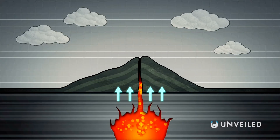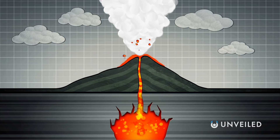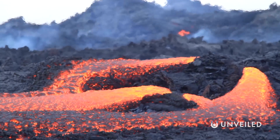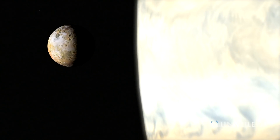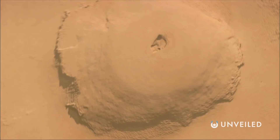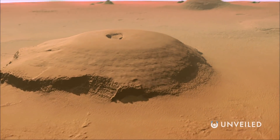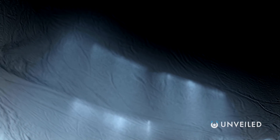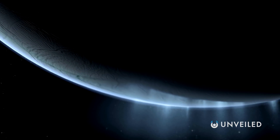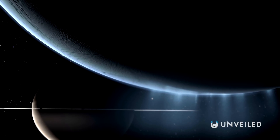Volcanoes are large fissures in the crust of the Earth or another celestial body, prone to ejecting lava, gas and ash from a subterranean magma chamber. While we're naturally most familiar with what happens on Earth, there's also volcanic activity on other planets like Venus and Mars. The largest mountain in the entire solar system is also a volcano — Olympus Mons on Mars. Elsewhere, there are cryo-volcanoes which eject large quantities of ice and water rather than lava. They occur on Saturn's Enceladus, for example, and were once present on the asteroid belt dwarf planet Ceres.